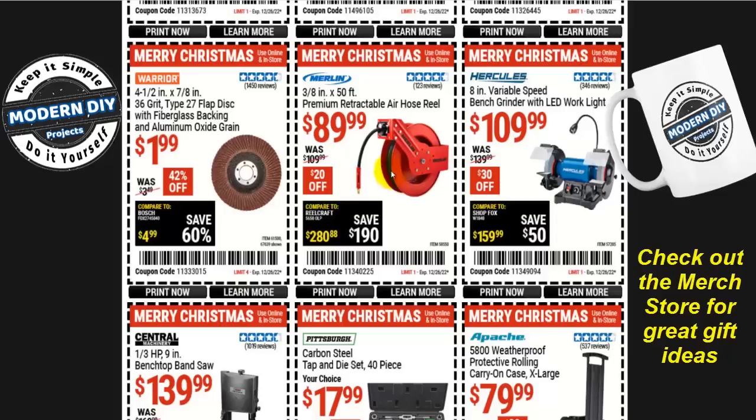The 3/8-inch by 50-foot premium retractable air hose reel from Merlin is $90, $20 off. But whenever I see this, I always say: get the Central Pneumatic one — it's the same exact thing and anywhere from $20 to $30 cheaper depending on whether it's on sale. Instead of getting the Merlin one, the Central Pneumatic one is a much cheaper alternative with a different name on it.